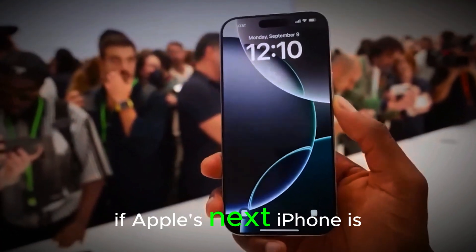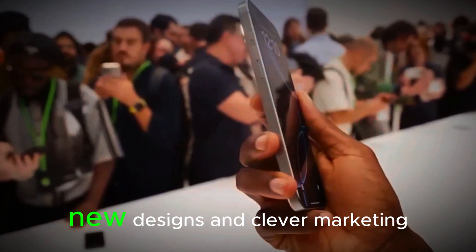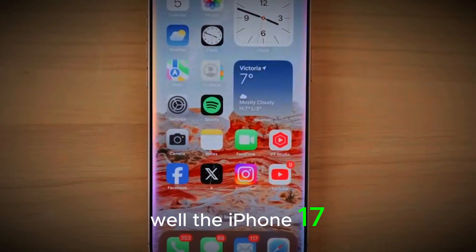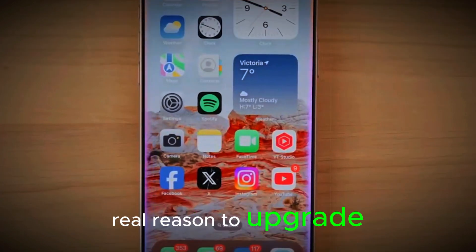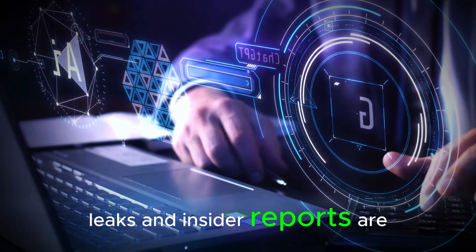Have you ever stopped to think if Apple's next iPhone is actually better, or if we're all just getting hypnotized by shiny new designs and clever marketing? Well, the iPhone 17 Pro and Pro Max might finally give us a real reason to upgrade. With their official launch just around the corner, leaks and insider reports are pouring in.